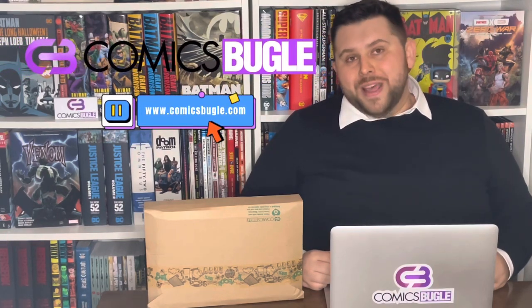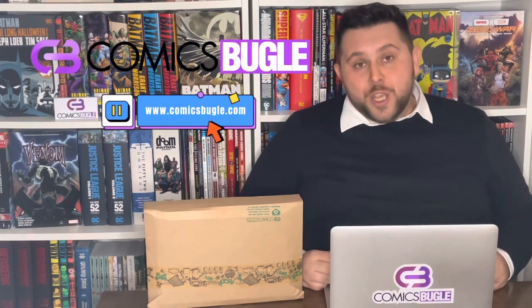What up Bugles! It's your boy Nick Zwotan from Comics Bugle and I want to welcome you to this video. Today I'm going to show you how it looks when you get a package from our e-shop, ComicsBugle.com, your friendly neighborhood comic book shop in Europe.